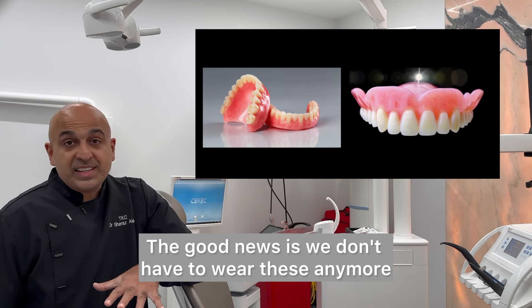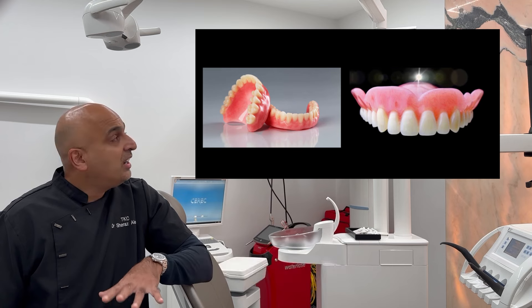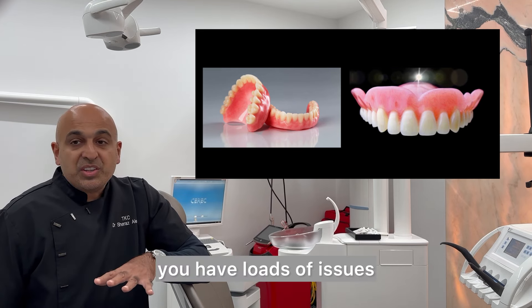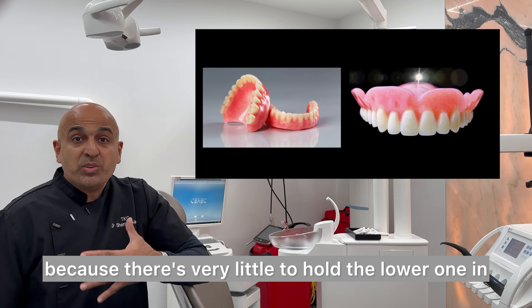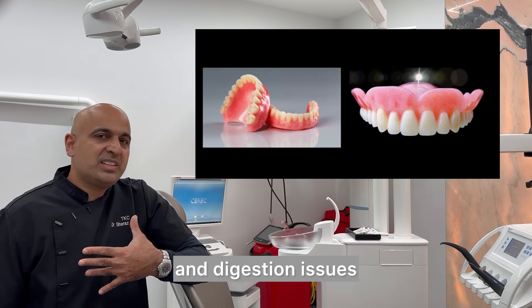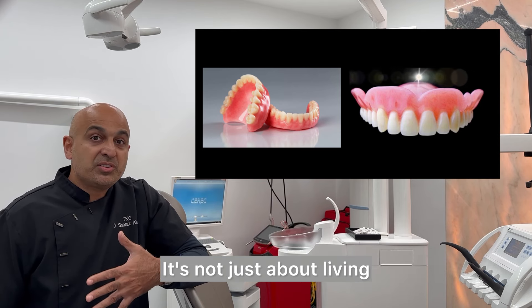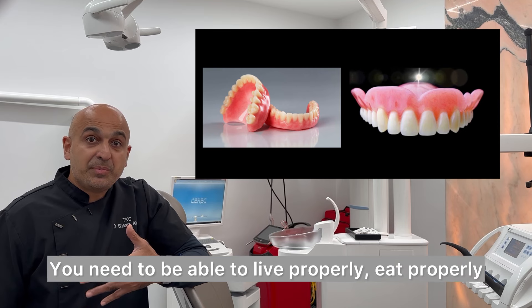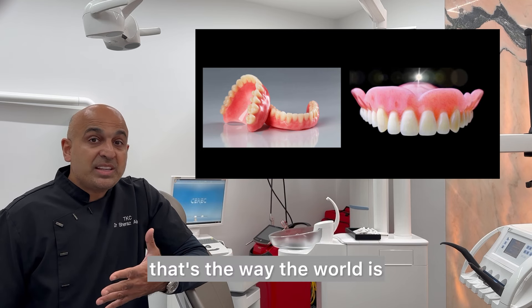The good news is we don't have to wear these anymore because there are loads of issues, especially with the lower one. There's very little to hold a lower denture in, so it moves around and causes ulceration and digestion issues. Nowadays it's all about quality of life — it's not just about living, you need to be able to eat properly and function properly.